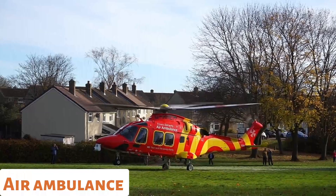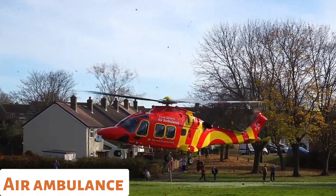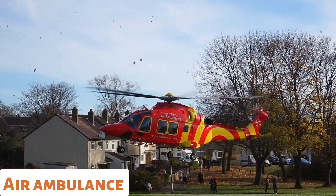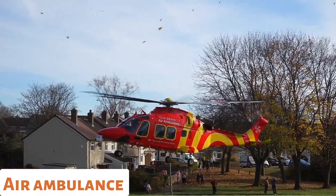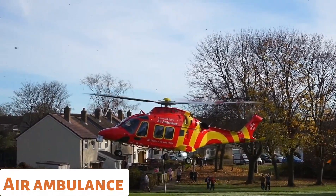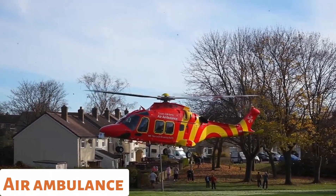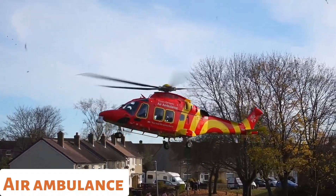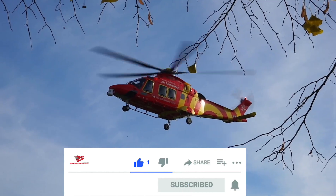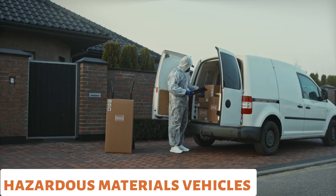Helicopter. Air ambulances, or medical helicopters, are used for transporting critically ill or injured individuals from remote locations or in situations where ground transportation is not feasible. They are equipped with medical facilities and staff to provide advanced medical care during the transport.